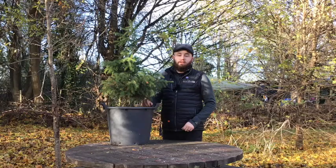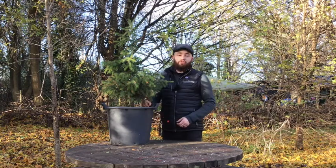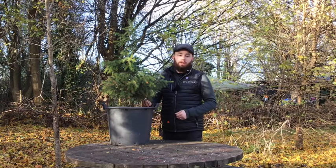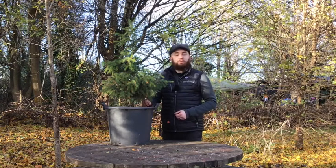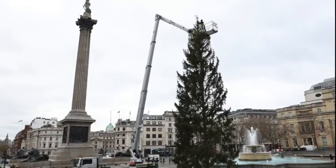Now this is only a small spruce tree — I'm going to keep it in this pot for a few more years, and once it gets a bit bigger I'll find a nice spot in the woods to plant it. There's an even bigger spruce tree and I wonder if you've seen it.